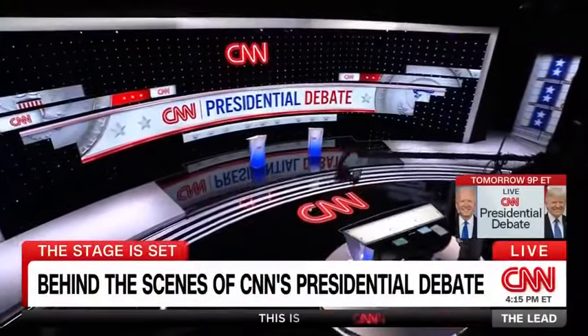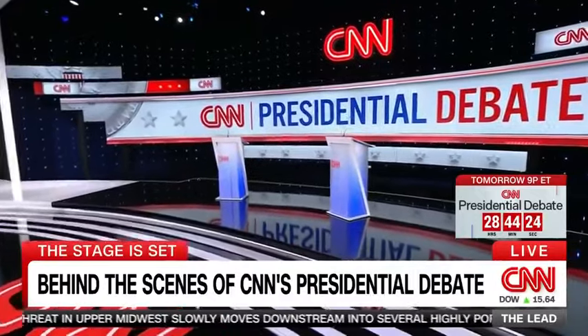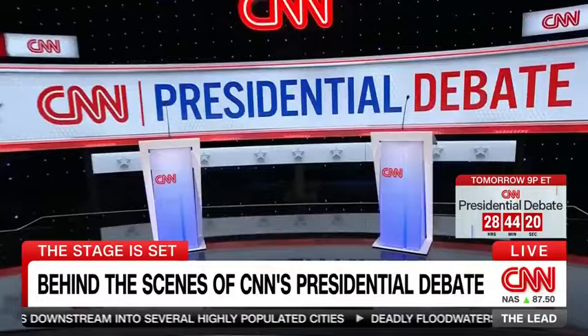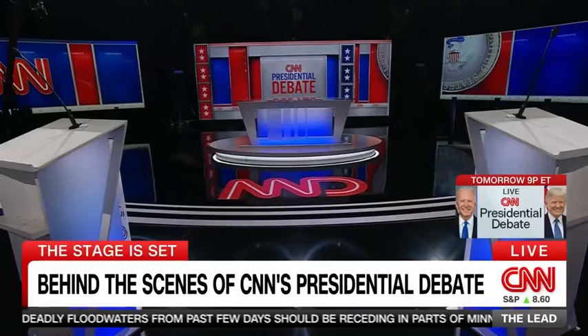Welcome to the set of the CNN Presidential Debate. We want to give our viewers a sense of the rules of the debate so that when they watch it, they can understand how President Biden and President Trump will be engaging with each other. Tomorrow night, just after 9 p.m. Eastern, President Biden will enter from the right side of your screen. President Trump will enter from the left side of your screen. The podiums are eight feet apart. Directly across from them, the moderators: CNN's Jake Tapper and Dana Bash.